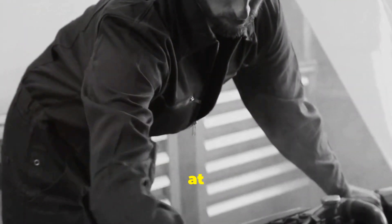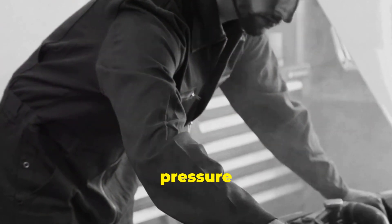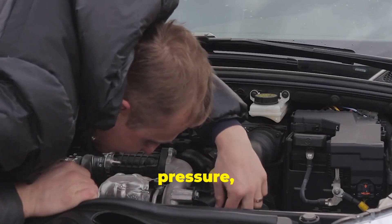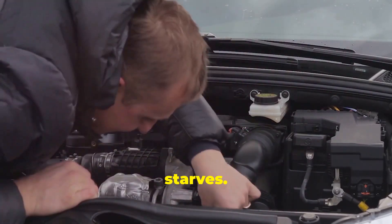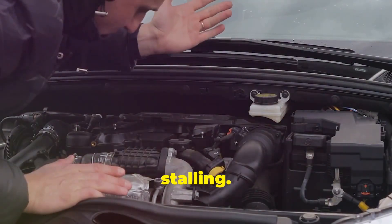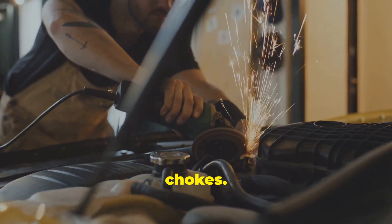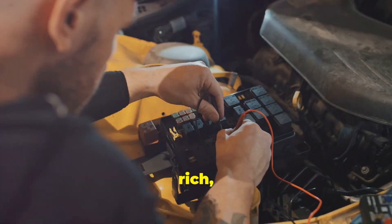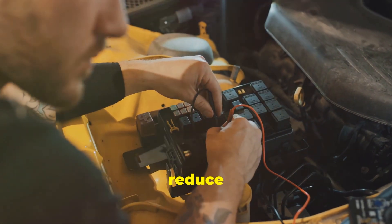Think of it as a bouncer at a nightclub. Just like a bouncer controls the crowd, the fuel pressure regulator controls the flow of fuel into the engine. Too little pressure and the engine starves — this can lead to poor acceleration, misfires, and even engine stalling. Too much and it chokes. Excessive fuel pressure can flood the engine, causing it to run rich, which can damage components and reduce fuel efficiency.